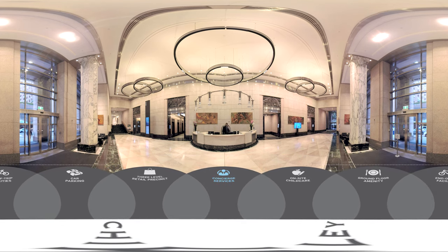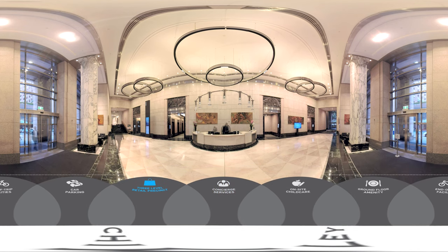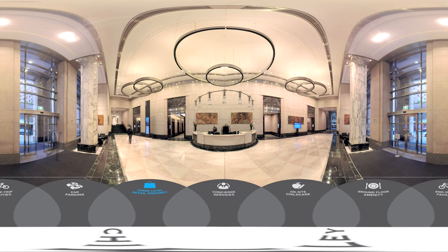Chifley's three-level, recently refurbished retail precinct provides a sophisticated dining and retail experience, offering a selection of hand-picked dining, shopping and service retailers. From an aromatic coffee in the morning, a healthy lunch on the run or a full-service dinner to treat clients, Chifley can cater to your food and beverage needs throughout the day.